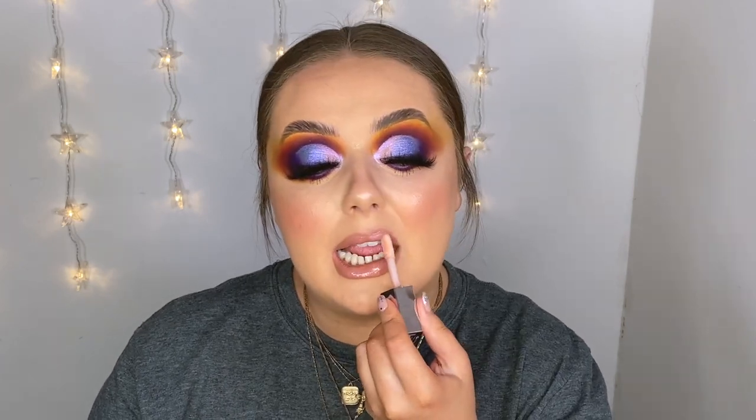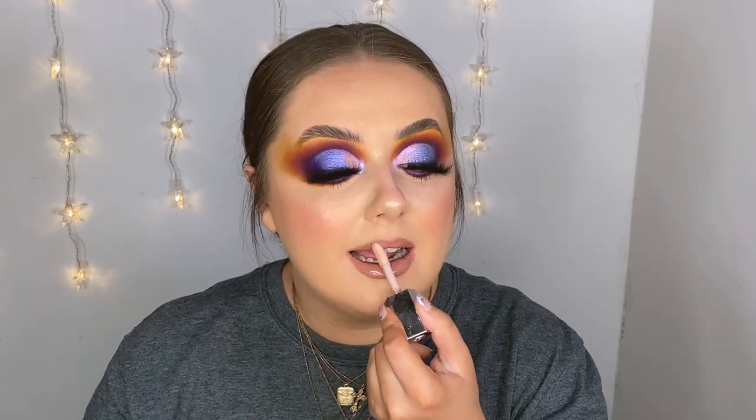I absolutely had to put a gloss on with today's look, so I'm using the Fenty Gloss Bomb in shade Sweet Mouth. I could not do a full face favorites video without talking about this. I'm obsessed with these — the shades are killer and the formula is so nice. They've just brought out new non-shimmery ones, but the shimmery ones are to die for. I'm finishing everything off with a touch of Urban Decay All Nighter setting spray.